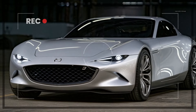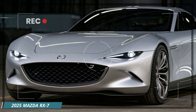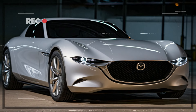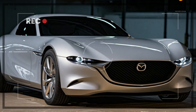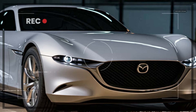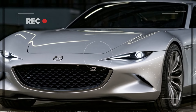The 2025 RX-7 captures Mazda's Kodo design language, which emphasizes the beauty of motion even when the car is standing still. The car's exterior is sleek, with flowing lines that emphasize its dynamic profile. The front end is aggressive, featuring a bold, low-slung grille framed by sharp, sleek LED headlights.